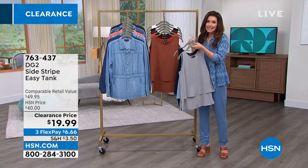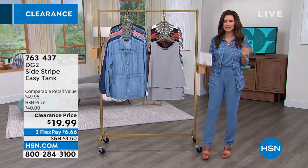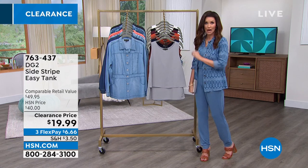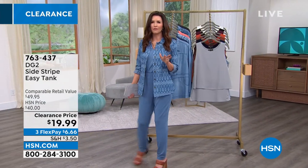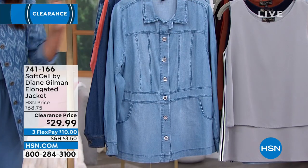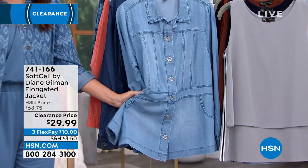Your item number is 763-437. Get as many as you can fit in your cart. They're truly true to size — I've never heard anybody say they sized up or down on the Easy Tank. If you're on the phone, we will definitely sell out of the brighter colors first. We do have a few more of the basic colors — chambray and navy — but still very limited. Pair it with something: $19.99 for the Easy Tank, $29.99 for the softest, most beautiful elongated jacket.